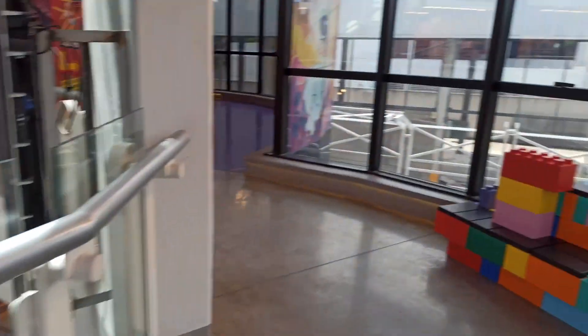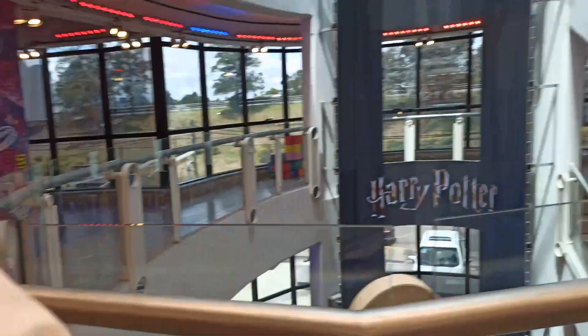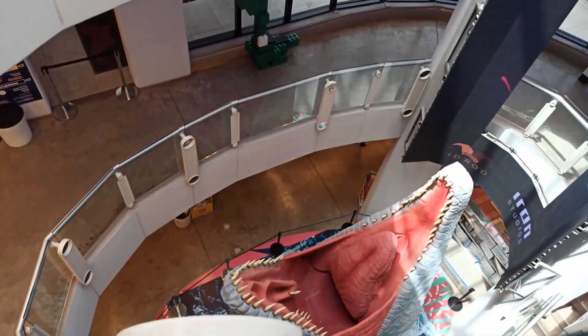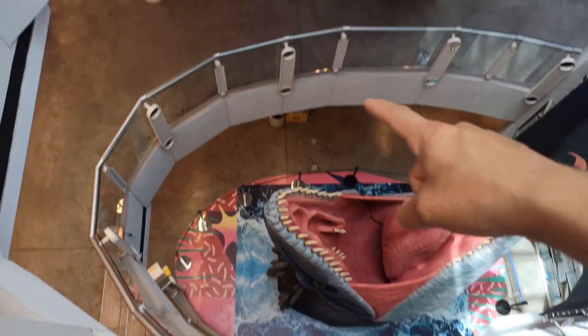Miren acá el dinosaurio en la parte de atrás, el costado de la juguetería. Llama mucho la atención. Vamos para el último piso que nos queda. Subimos por la escalera mecánica, ¿querés que vaya al ascensor o por la escalera? Vamos al ascensor. Planta baja, segundo piso, tercer piso. Tercer piso que estábamos ahora y ahora vamos para arriba, el último.